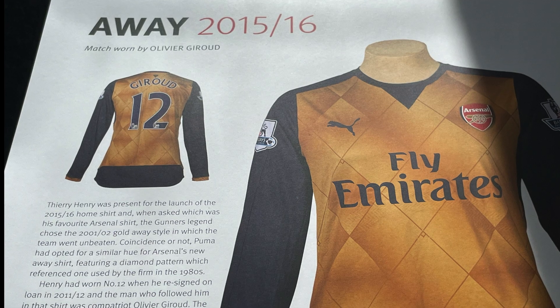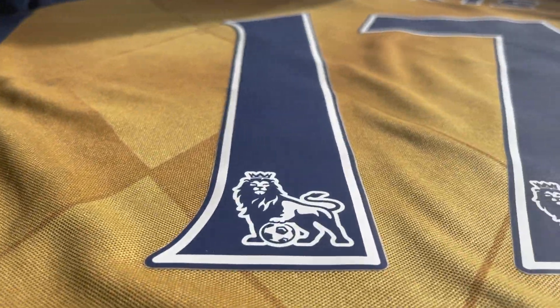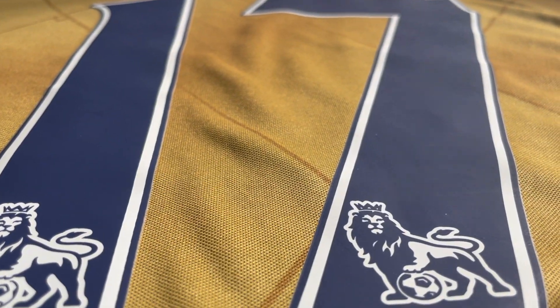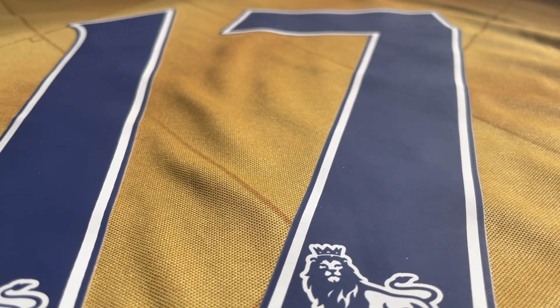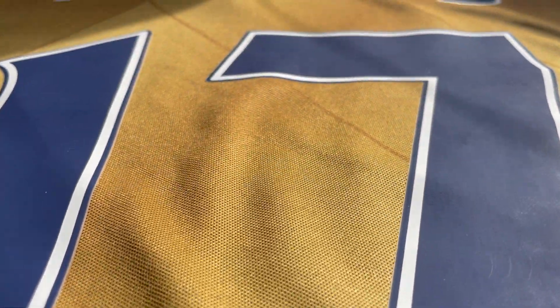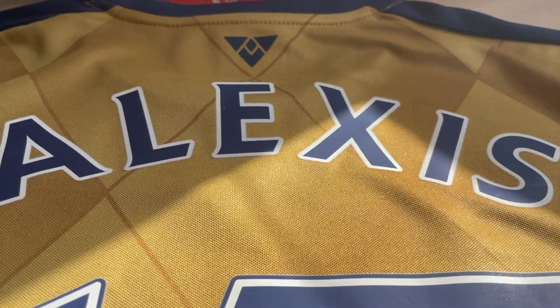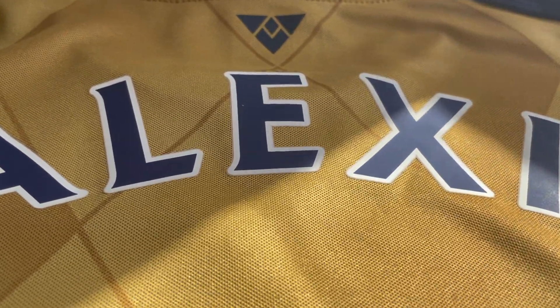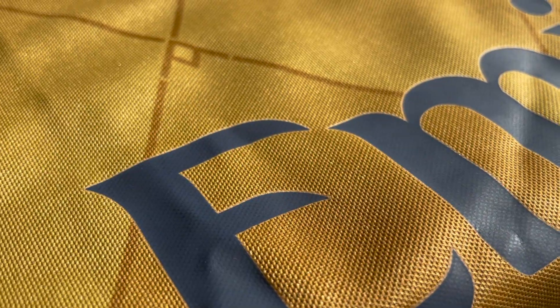2015-2016 feels like a long time ago. At the back of the shirt, I have the name Alexis Sanchez and his number 17 in the official Barclays Premier League numbers and lettering prints. You can see this is in navy blue in terms of the lettering color. This is overall a very nice jersey — the material feel is good, it has this heavier feel to it.